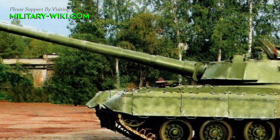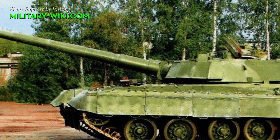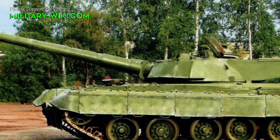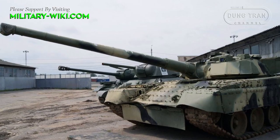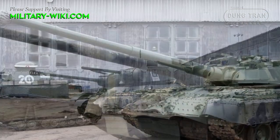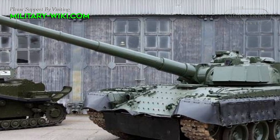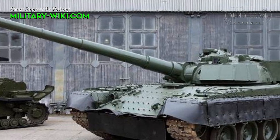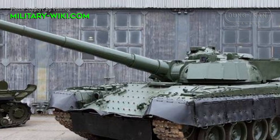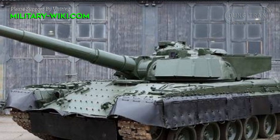As for the Object 292, this is a prototype built on the chassis of the T-80U and with its turret. The main weapon is a 152mm smoothbore gun. Anti-tank capacity was improved in such a way that the tank could potentially engage and destroy any Western tank of the time at better range with a single shot.